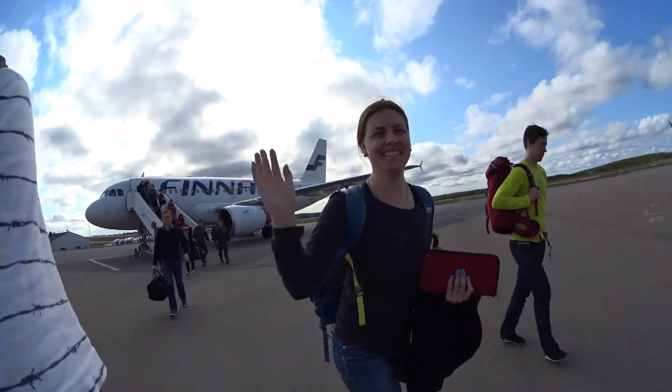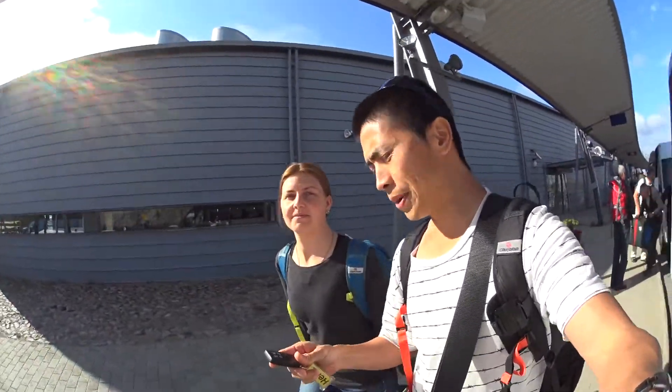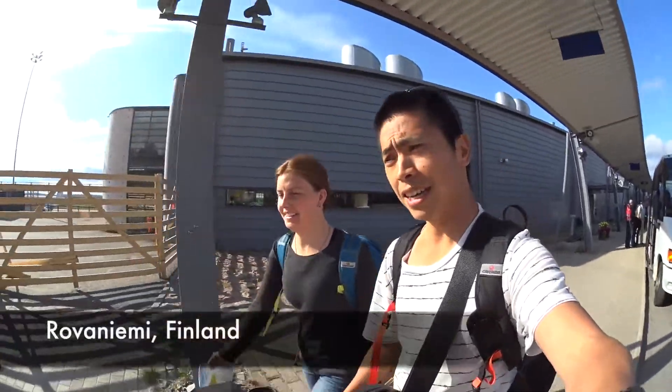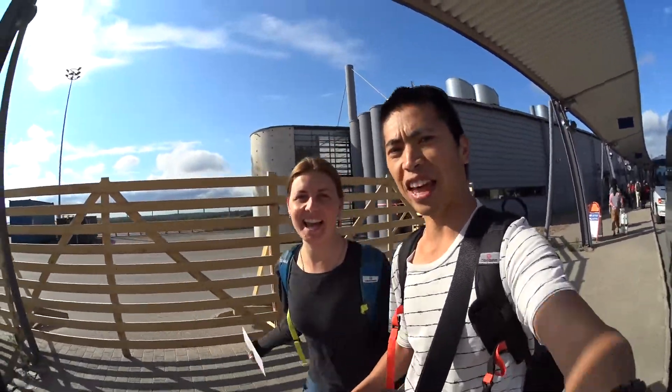Hey, we've arrived! Big one! Alright, so we've just arrived in the Arctic Circle, apparently. Rovaniemi, I think. Something like that.